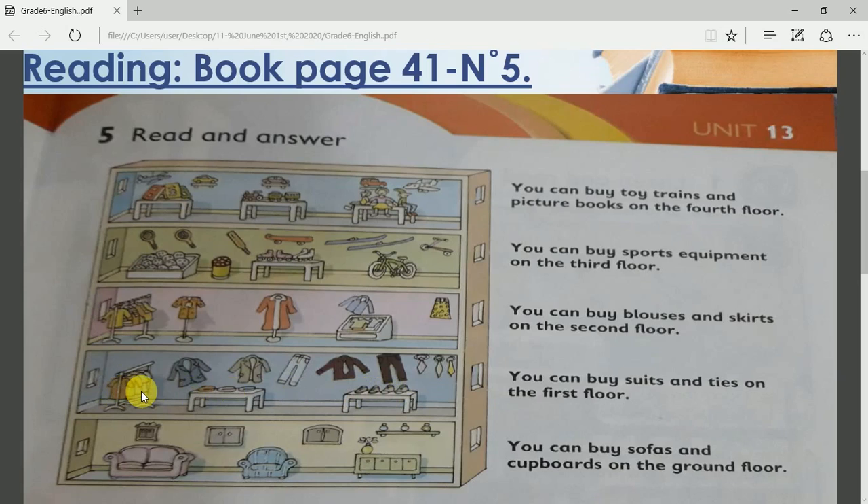Let's go up to the second floor. What do you see in the second floor? Very good! In the second floor we can see women's clothes, like skirts, bags, shirts, and jackets. So these are clothes for women.